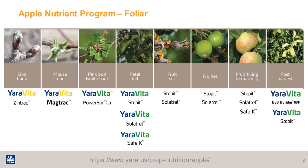Yara provides a wide variety of foliar nutrient products for tree fruits such as apple. Here you can see a program which starts at bud burst and goes through all the way to post-harvest. For calcium, we recommend calcium spray as early as pink bud with Yara Vida Power Bor, which contains the essential nutrients boron as well as calcium. Then we recommend the use of Yara Vida Stop It starting at petal fall, repeating the application every 7 to 14 days throughout the season all the way to harvest.